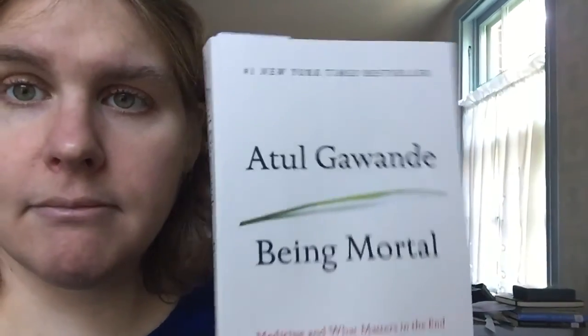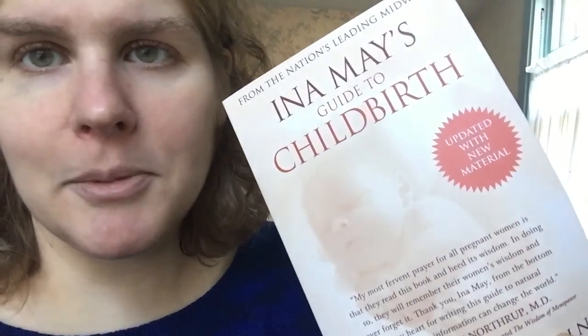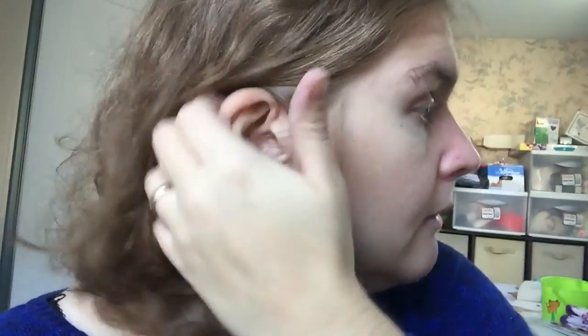I got 'Being Mortal' by Atul Gawande — heard many good things. And for work-related reading I got 'Ina May's Guide to Childbirth.' Ina May Gaskin is this awesome midwife who's written a ton of books. She's this little old lady with big grey Princess Leia buns, and she lives on a commune in Tennessee that she and her husband helped found about 40 years ago — they have a birth center there. So that's the physical reading pile.